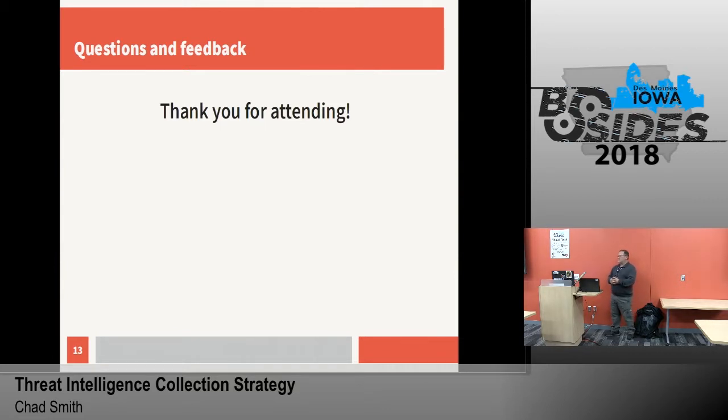Any other questions? Comments? Feedback? All right, thank you.